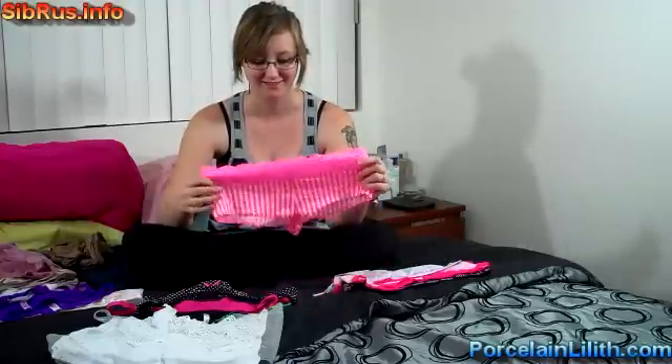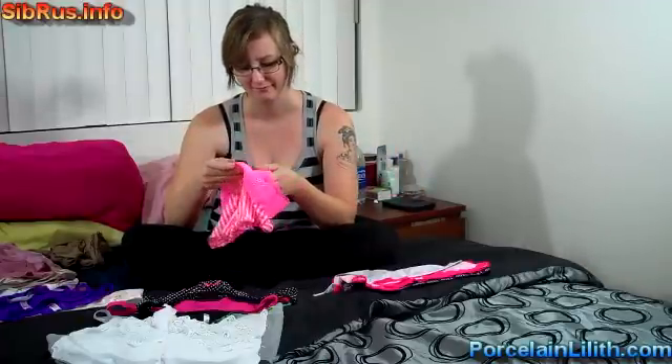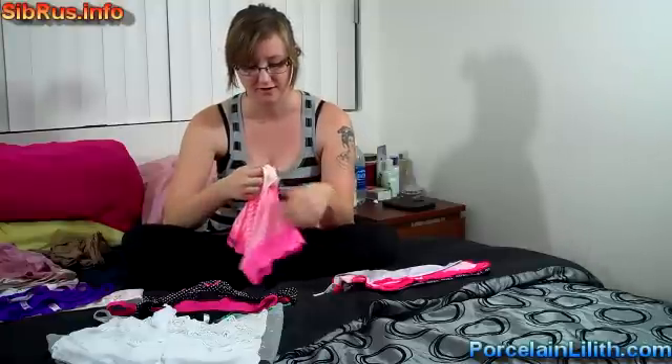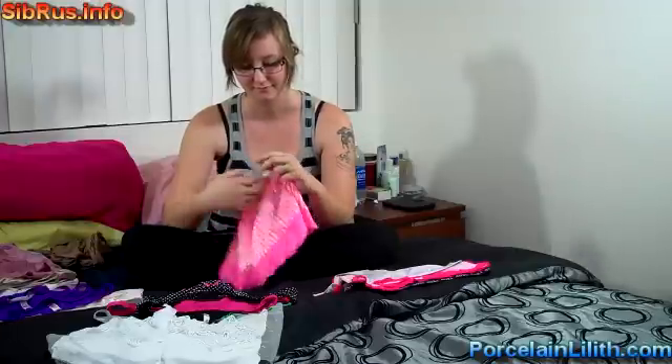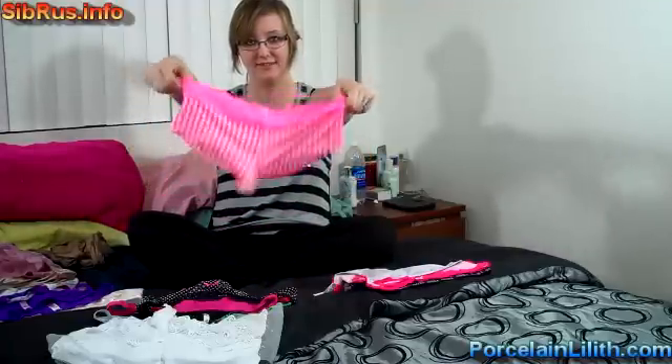Number sixteen, hot pink and white, from Victoria's Secret. They're nylon with a cotton crotch and a pocket that goes all the way through. A little bit of lace. Cute.